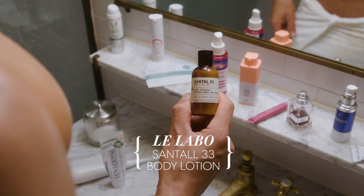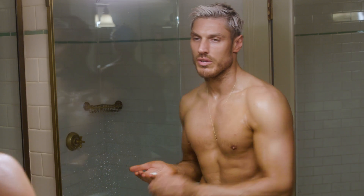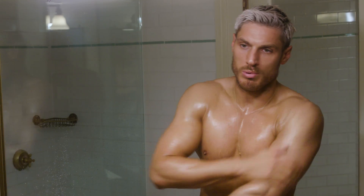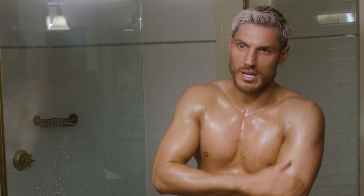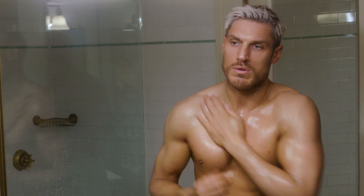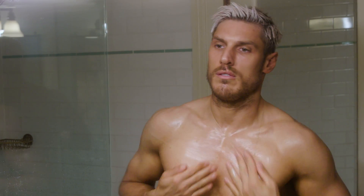I'm going to use a Santel 33 body lotion — super light, but I love it because it has a really good fragrance. So I'll just put that over my whole body. I just think it's important to keep your skin moisturized. I moved to LA a couple of years ago and since I've been in the sun more, I noticed that my skin gets so much drier. So I'll always try and put that all the way over my body.